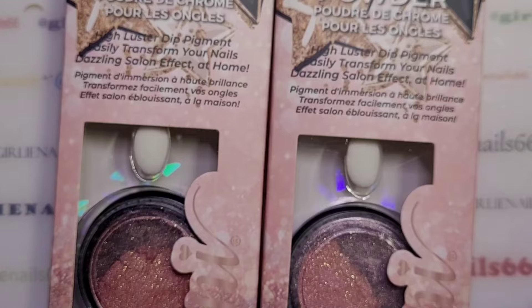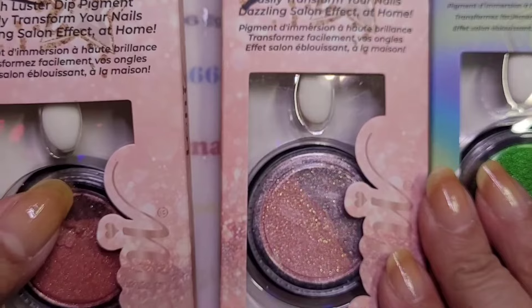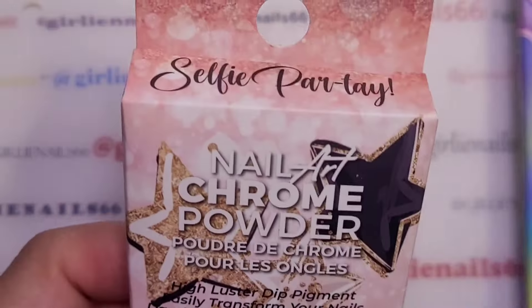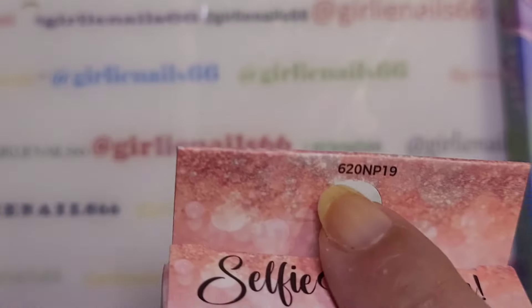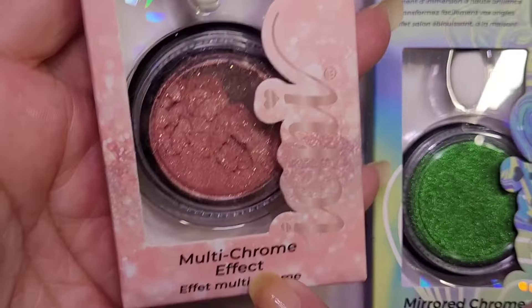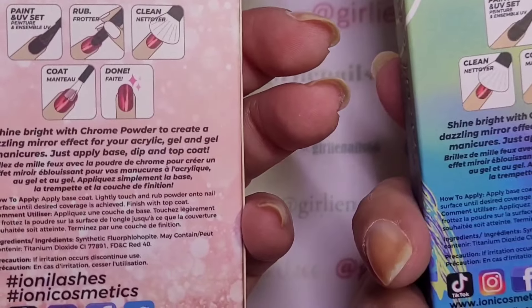I found some chrome powder. I don't know how many there are but they had two of each, so one of each is going to go into my giveaway. This one is a green chrome and this one is a multi-effect chrome.